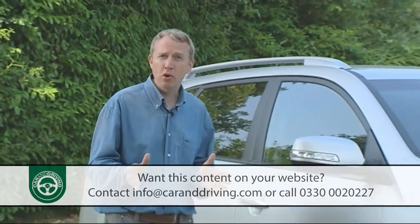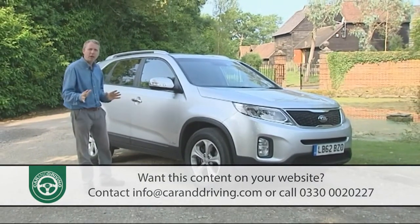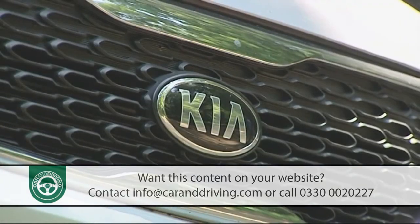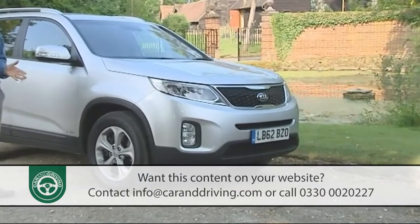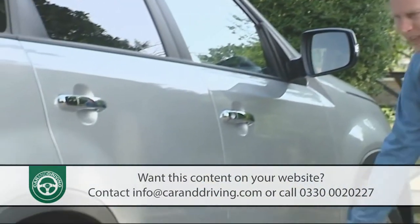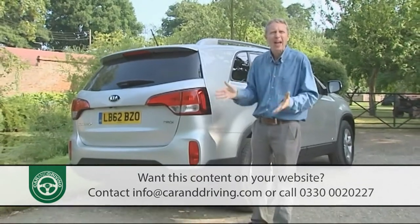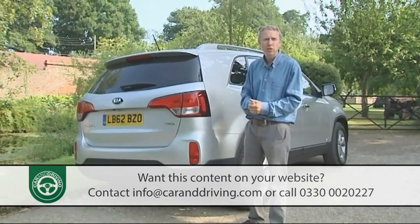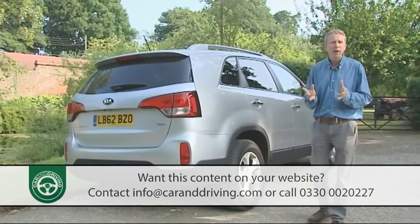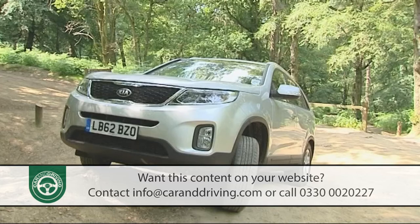Sleeker and lower this improved second-generation Sorento may be, but its overall look hasn't changed very much — still smartly practical rather than fashionably trendy, certainly more golf club than gymkhana. The trademark tiger-nose front grille remains but now blends seamlessly into projection-type headlamps and LED daytime running lights. Follow the rising upper belt line and rugged lower character creases to the rear and you'll find a redesigned tailgate and bumper with smarter lamps, all aimed at creating a higher-tech and wider-looking appearance. The redesigned platform increases cabin space without affecting exterior dimensions, which remain as before with the car just under 4.7 metres in length and nearly 1.9 metres wide.